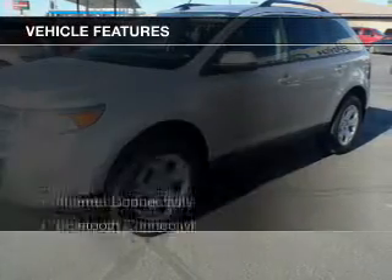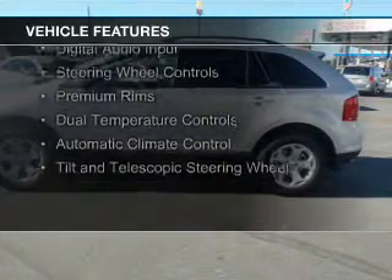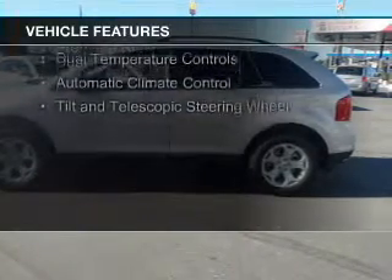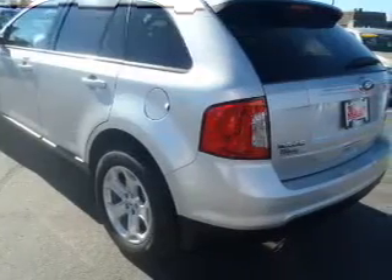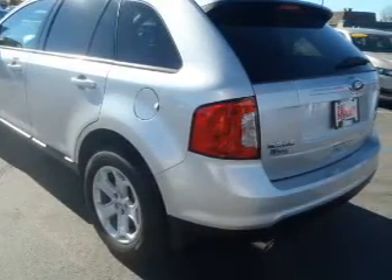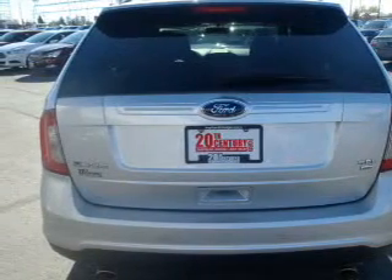The features include Internet connectivity, Bluetooth connectivity, Ford Sync voice activation, Sirius XM satellite radio, digital audio input, steering wheel controls, premium rims, dual temperature controls, automatic climate control, and a tilt and telescopic steering wheel.